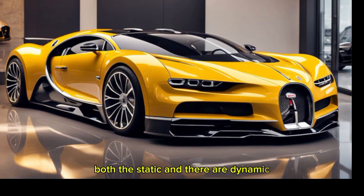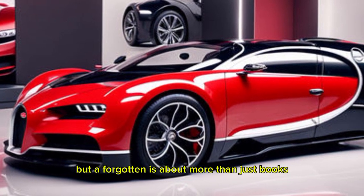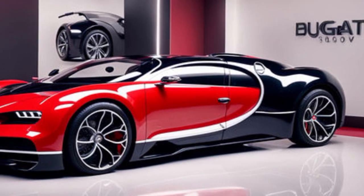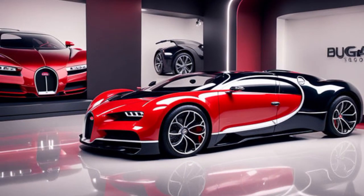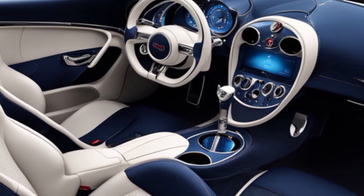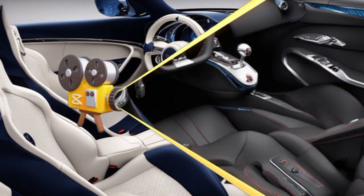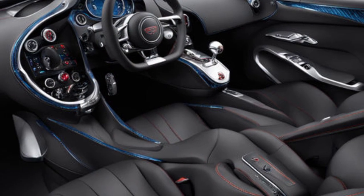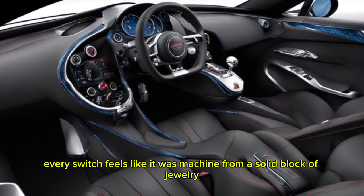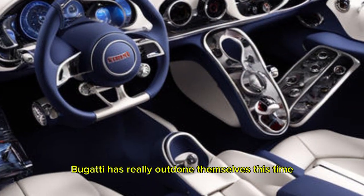The whole car is sculpted to perfection, with every line and curve serving a purpose — both aesthetic and aerodynamic. But a Bugatti is about more than just looks; it's about pushing the boundaries of what's possible. And that brings us to the interior. Wow, just wow — stepping inside the Chiron is like entering a spaceship made of the finest materials. The leather is buttery soft and the craftsmanship is impeccable. Every button, every switch feels like it was machined from a solid block of jewelry. Bugatti has really outdone themselves this time.